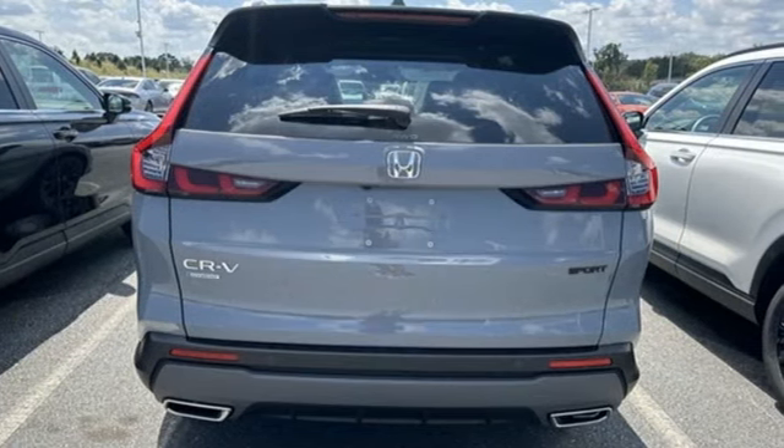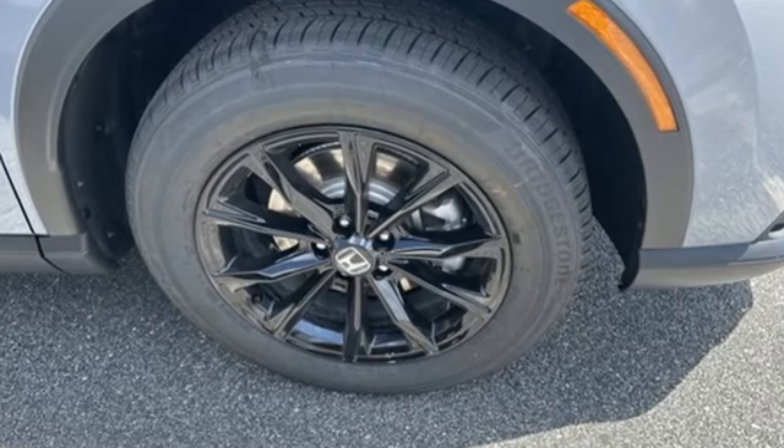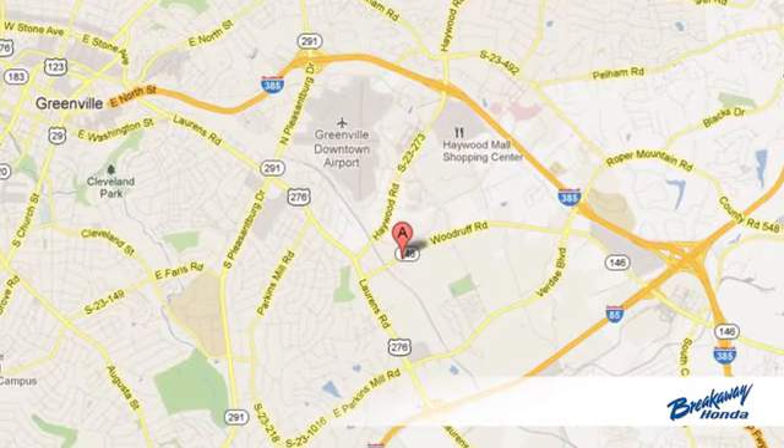Honda's created some of the most admired vehicles on the planet. There's even more to see in person. Take it for a test drive today. Call, click, or stop in today.